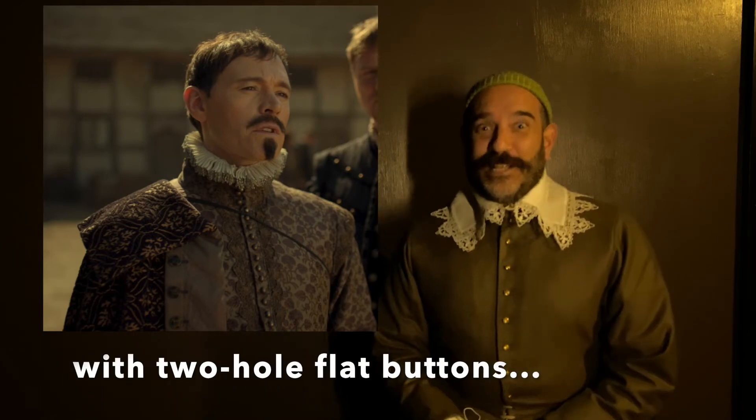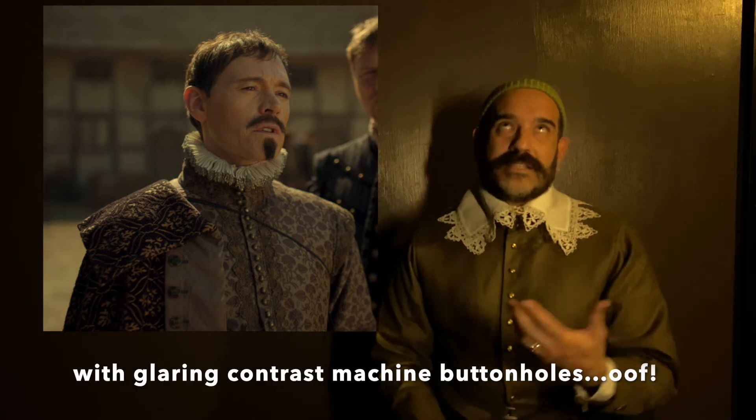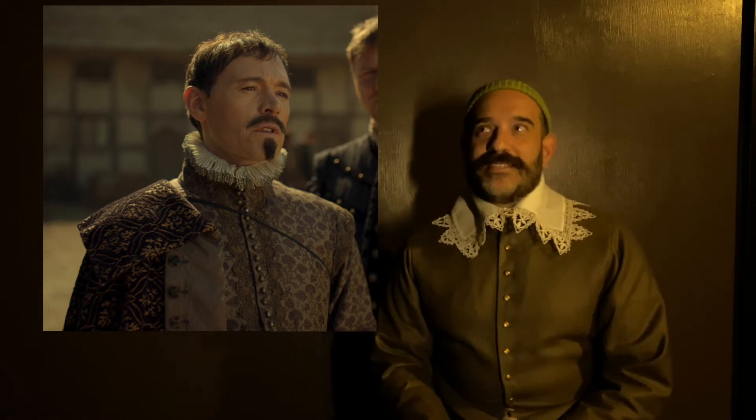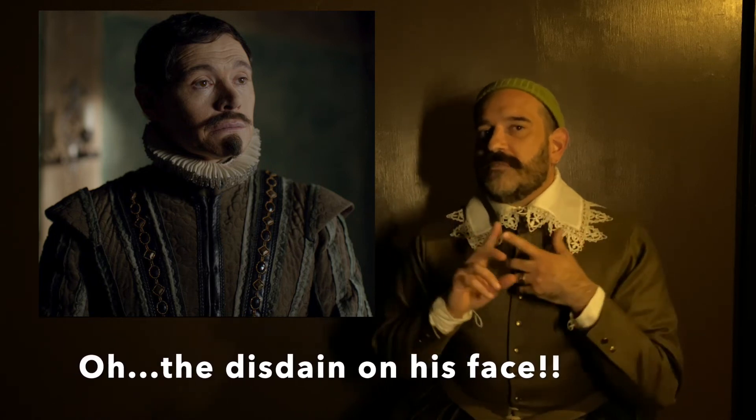Halfway through the show, we see one of our main bad guys. Oh my god. His clothes — it was the second time in the show where I actually laughed out loud the second he came on screen. His ruff is one of those beautiful, very carefully, painstakingly made ruffs that looks like a 1980s car air filter. Not cute. Then his doublet — how do I say this without being a complete prick? It's brown. It's like poop brown. It's not even a cute kind of brown.